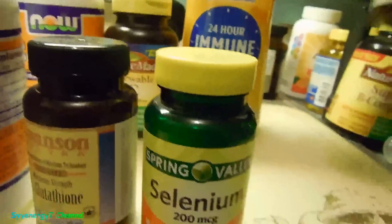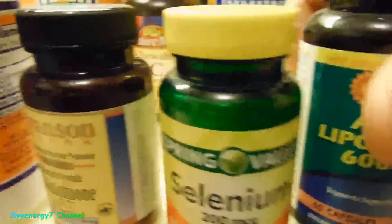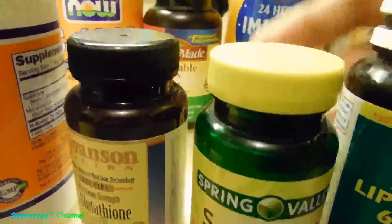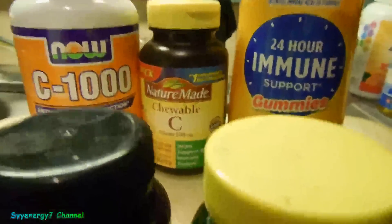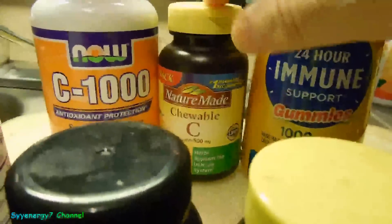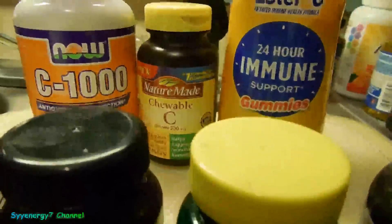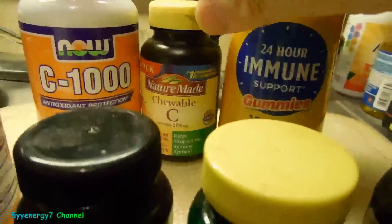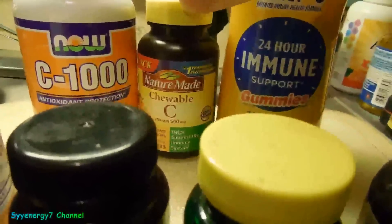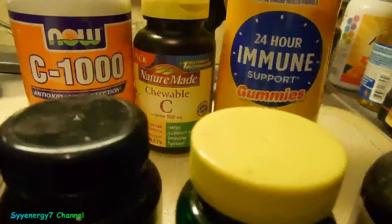I have alpha lipoic acid over here — this is a pretty powerful one, actually 600 milligrams. I'm a big-time believer in this right now. Like Ester-C, this one is actually calcium ascorbate; this one is sodium ascorbate; this one is ascorbic acid. The middle one — sodium ascorbate — even though it's chewable, it's buffered, so it's not going to have much difference on the pH of your body.